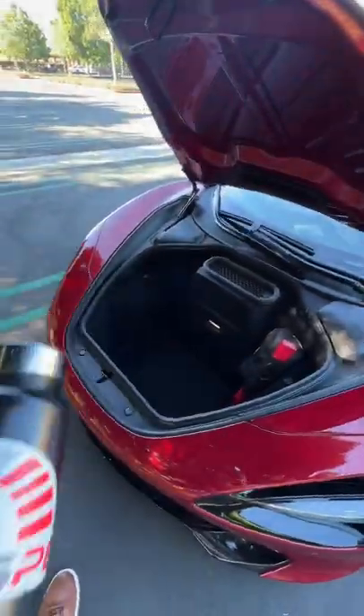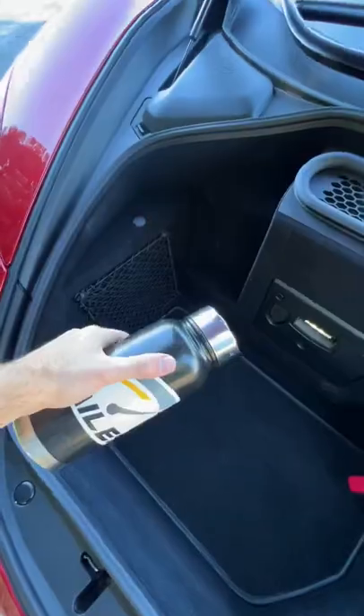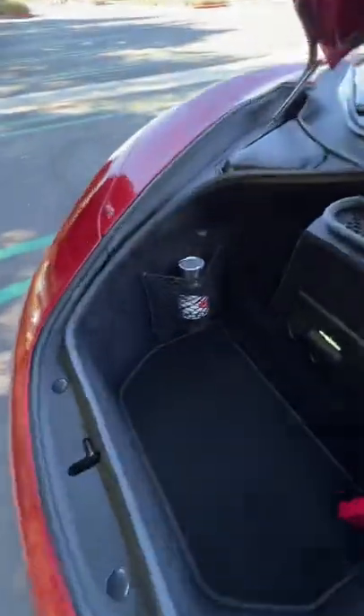Front trunk bonus round — look at all of this space. Another net, it's going to take two hands. This might as well be a minivan with all these big bottle spots. Wow.